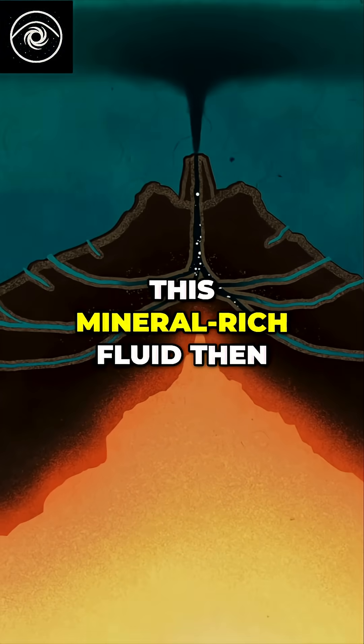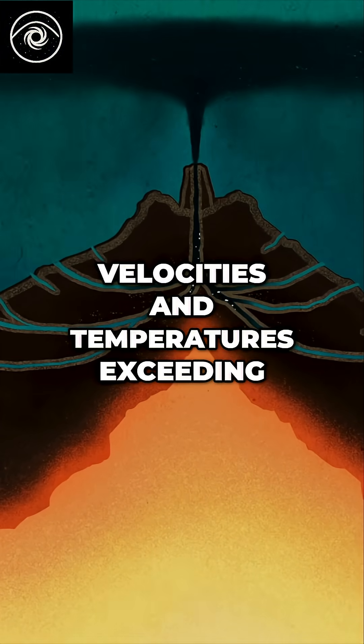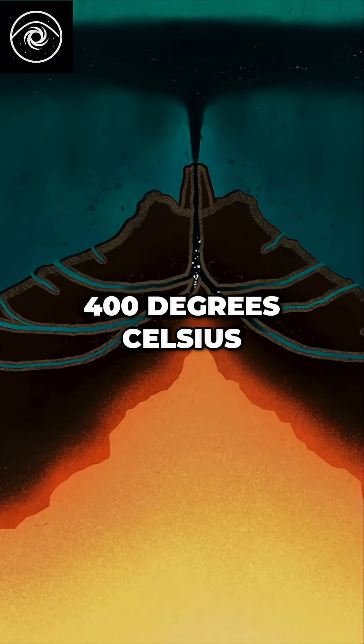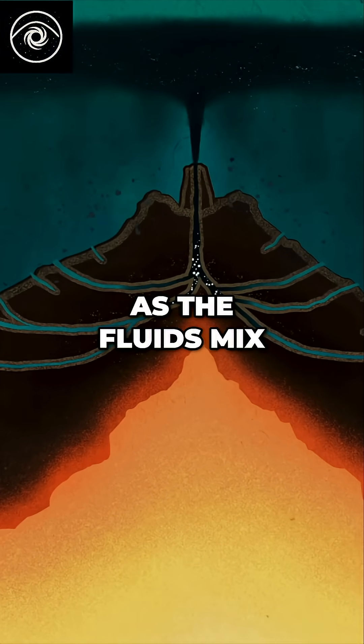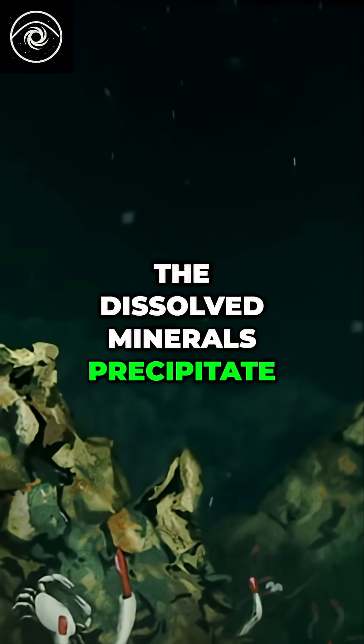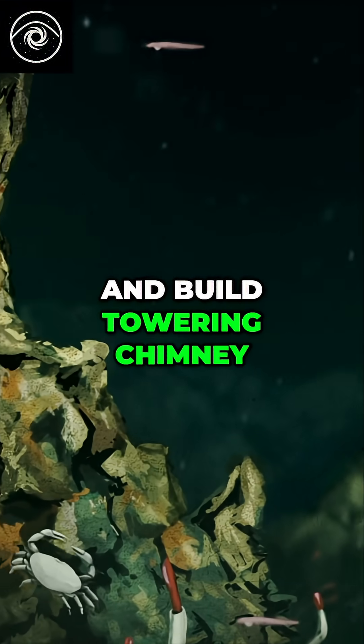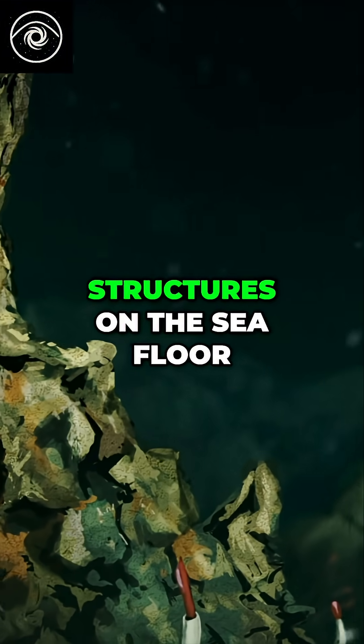This mineral-rich fluid then jets back into the ocean at extremely high velocities and temperatures exceeding 400 degrees Celsius. As the fluids mix with cold seawater, the dissolved minerals precipitate out in smoke-like billows, and build towering chimney structures on the sea floor.